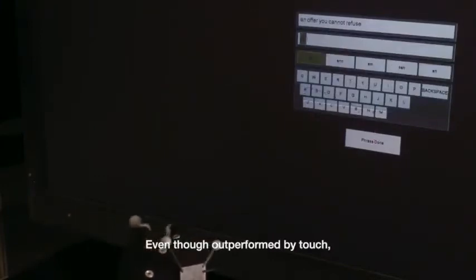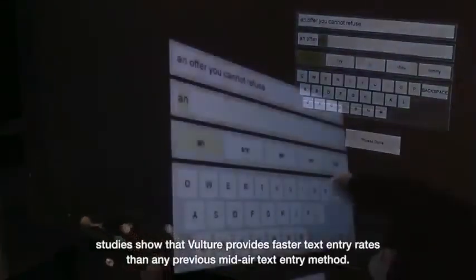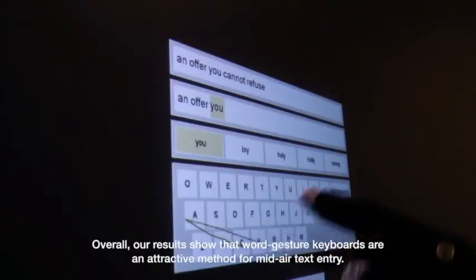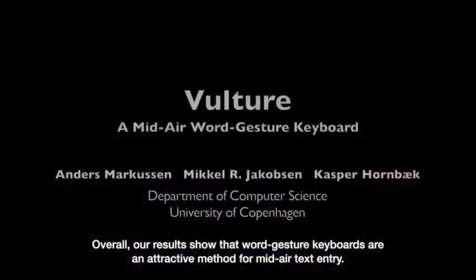Even though outperformed by touch, the study shows that Vulture provides faster text entry rates than any previous mid-air text entry method. Overall, our results show that word gesture keyboards are an attractive method for mid-air text entry.